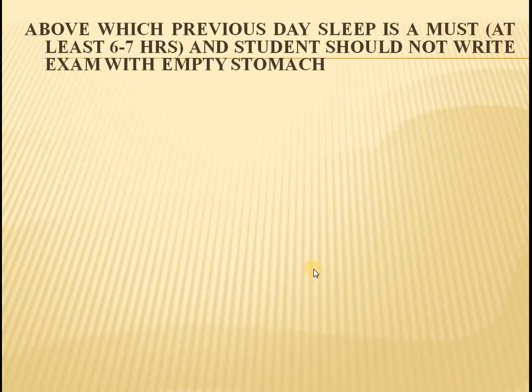The main thing a student needs to know is that on the previous day of the exam, he or she should sleep at least 6 to 7 hours so that the mind will be fresh. Also, a student should not write an exam with an empty stomach. If a student writes an exam with an empty stomach, the concentration of the student will divert.